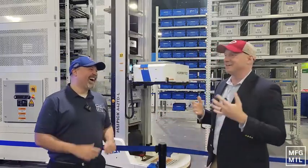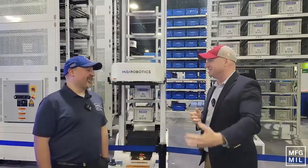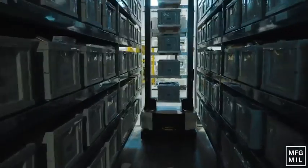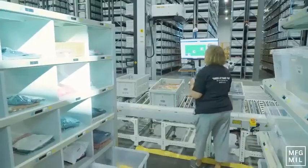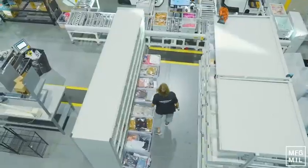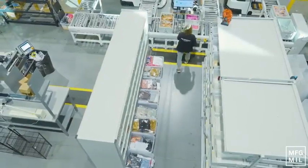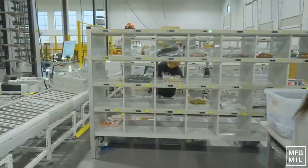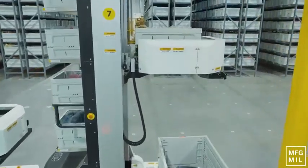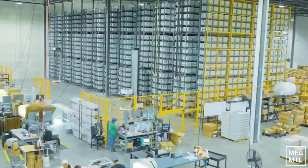So at Hi Robotics, customers are coming to us with a myriad of needs. They want to solve throughput concerns. They don't have labor. They want to solve density concerns. They don't have square footage, but they want to do it in a flexible manner. Traditional automation just has a rigidity to it that, frankly, customers are over. So what we're trying to show off today — the tech we're trying to bring to market — really solves those three problems: throughput, storage density, and flexibility.